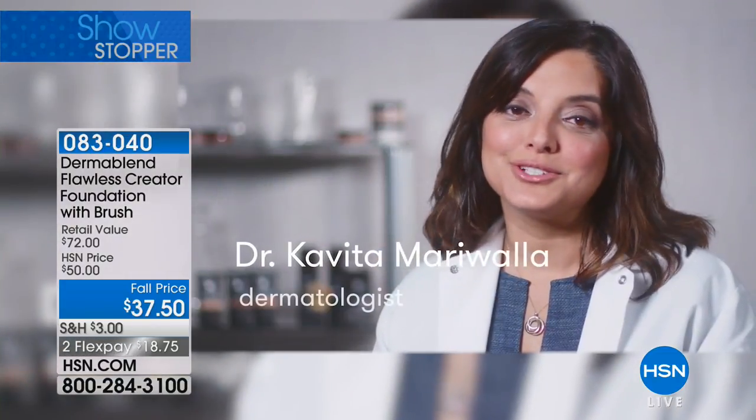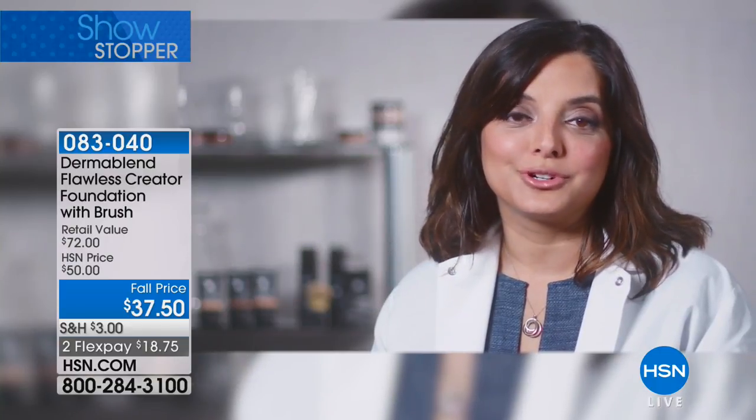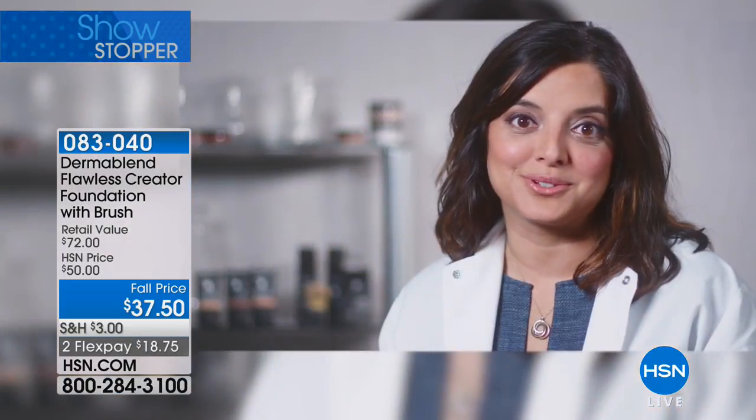As a dermatologist, I see a range of patients with a number of skin conditions. For those who need full coverage makeup, my brand of choice is Dermablend. It was created by a dermatologist and it delivers on its promise. Not only do I recommend it, but I'm also a user myself.